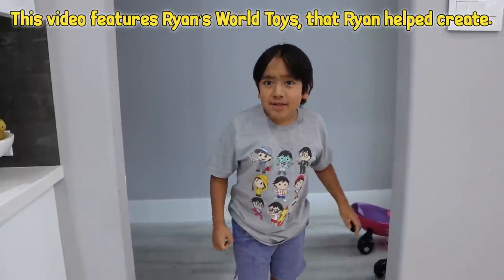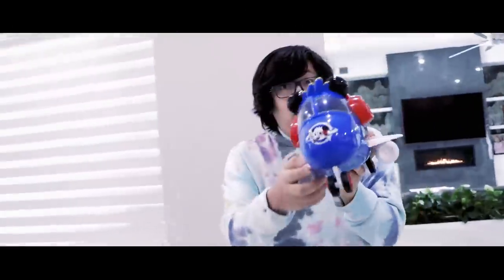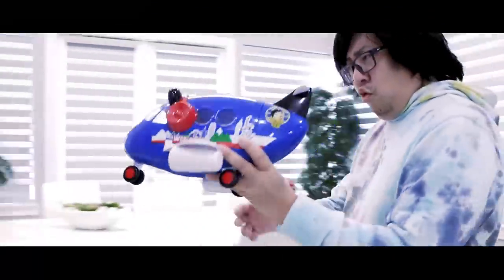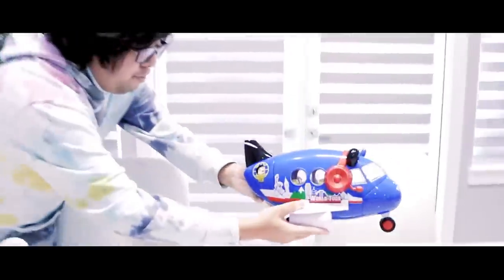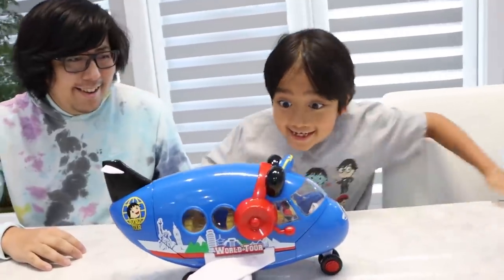Hey guys, today I want to show you something. Is that a bird or is that a plane? Look! Whoa, it is a plane! Yeah, it's a Ryan's World Tour Combo Airplane!